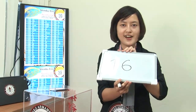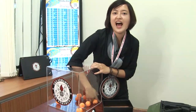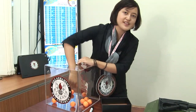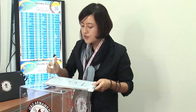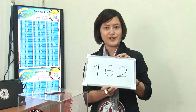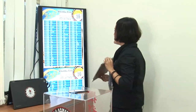Now for the last digit, I put number 6 back so we have 0 to 9 again. The last number is... number 2! So let's check who is number 162 from our list.